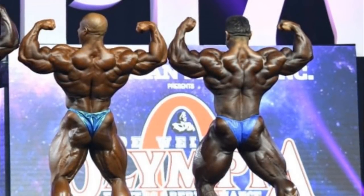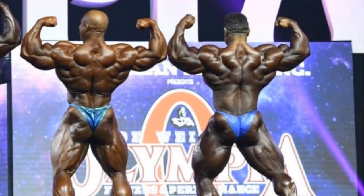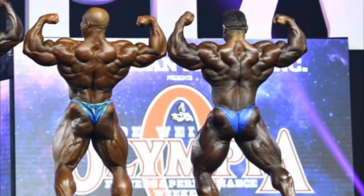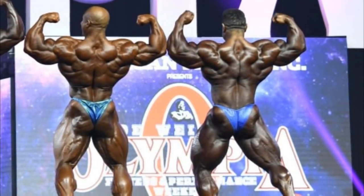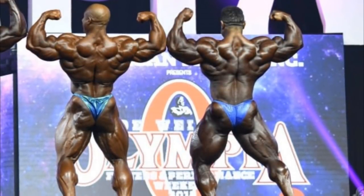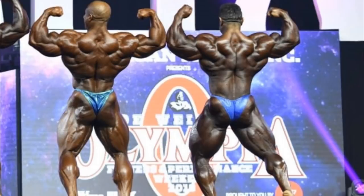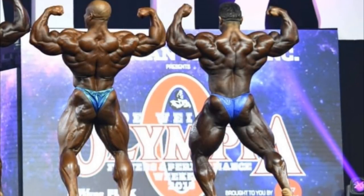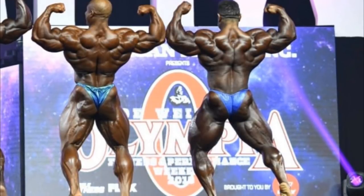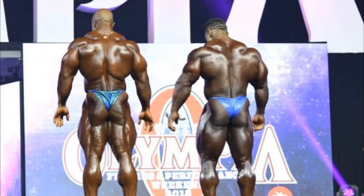Now we come to the back double bicep. In my opinion, one of the best poses of Phil Heath — probably the best one. And one of the worst, if not absolutely the worst, pose of Raleigh. Because of the lower back — his lower back looks like there is no muscle there. His lats are inserted very high, and below that point, between his glutes and lats, there is nothing — just emptiness. On the other hand, Phil is showing great development, great conditioning, completeness. Just insane. He absolutely annihilates him in this one and gets a lot of points.